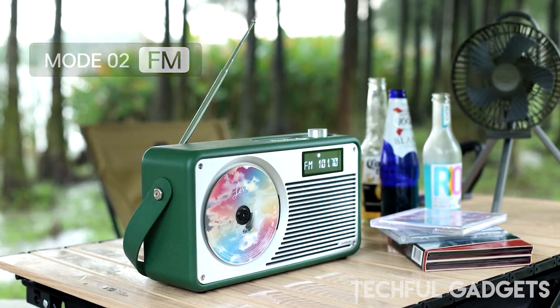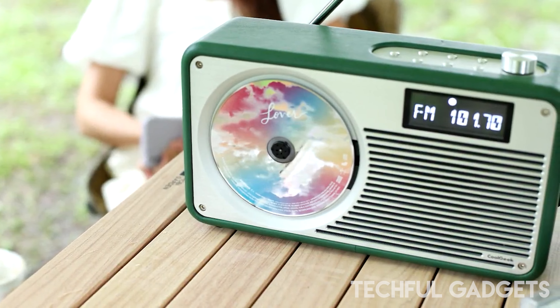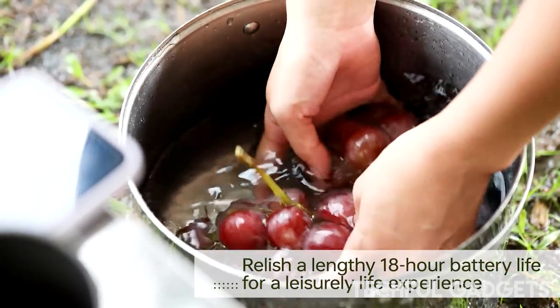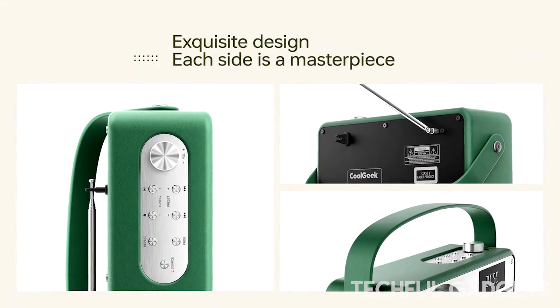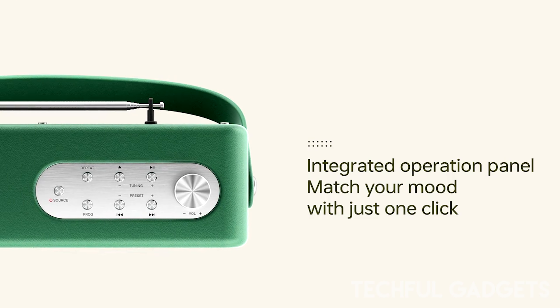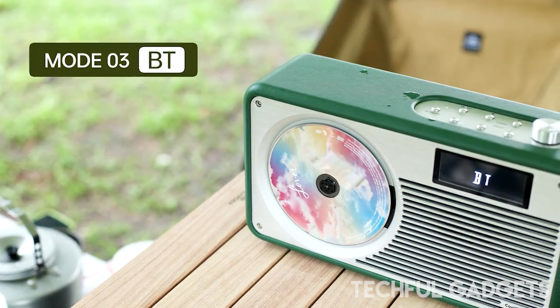The Cool Geek VS2 is akin to an exquisite work of art that deftly combines three vintage cool features: a radio, a Bluetooth speaker, and a vertical CD player. It has the ideal balance of cutting-edge technology and vintage charm. The FM radio, CD playback, and Bluetooth speaker modes are all interchangeable.